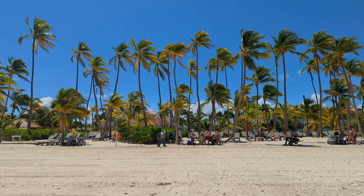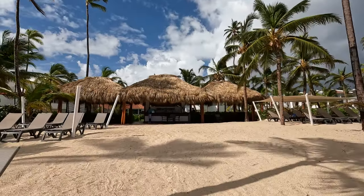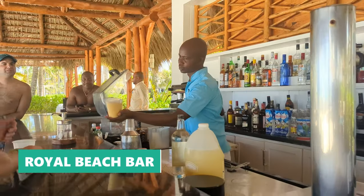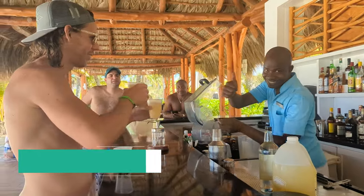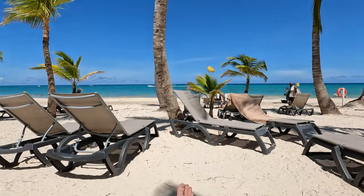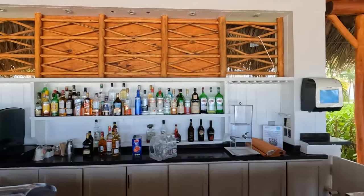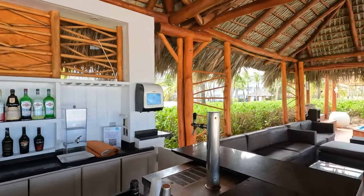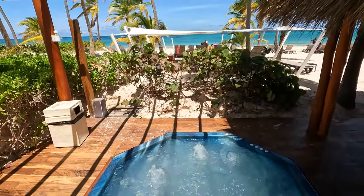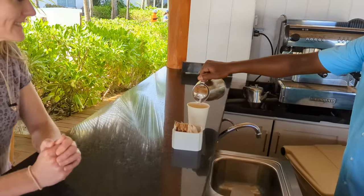If this gorgeous beach alone isn't enough to have you planning a trip to Punta Cana, perhaps the thought of sipping on some cocktails at this amazing beach bar will be. Our favorite perk of the royal level was without a doubt the beach bar. After all, where can you sip on endless premium cocktails, relax in a jacuzzi tub, and even enjoy delicious cappuccinos and lattes — all while taking in the views of this stunning beach?